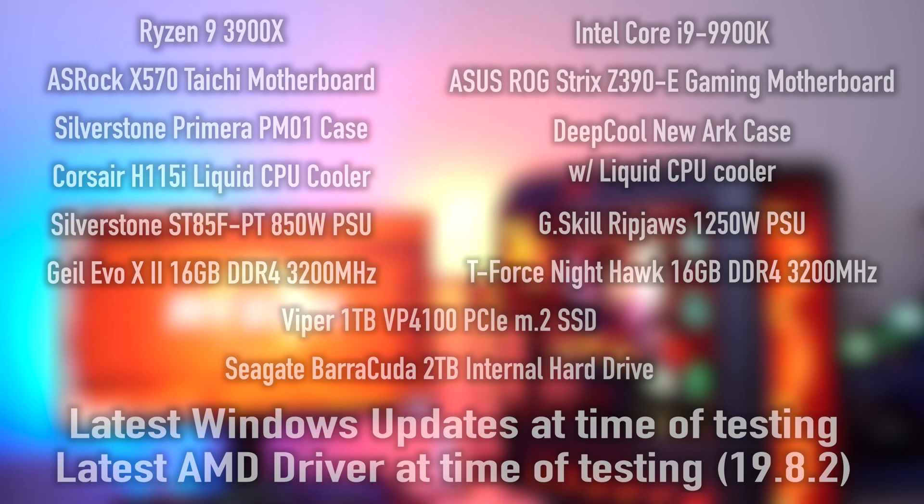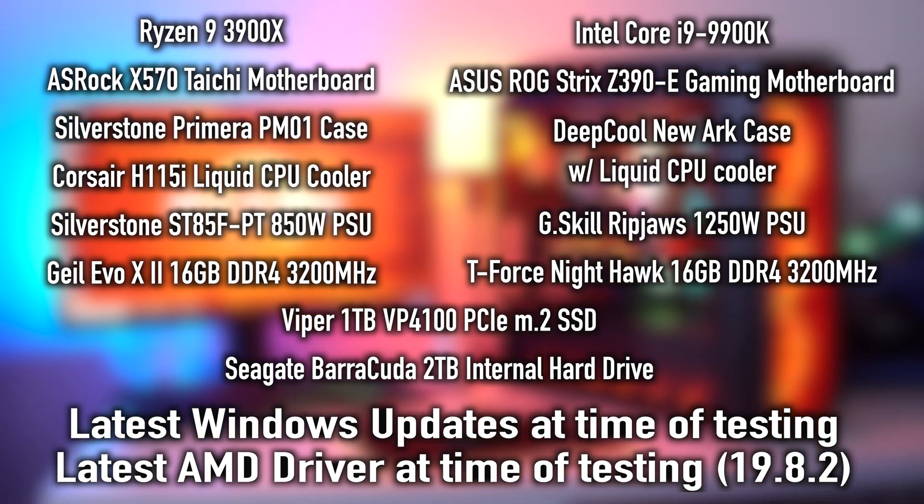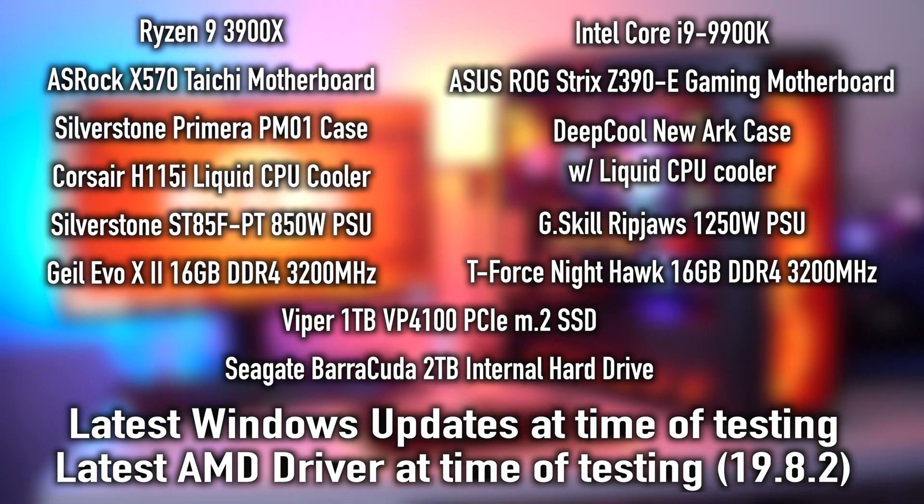We used two similar systems to do the testing in this video. You can see the different specs here, but they're pretty similar — 16 gigabytes of RAM, the same SSD for the boot drive, the same Barracuda storage drive for both systems. Both are very similarly priced, and we're using the latest version of Windows with all updates and the latest drivers available at the time of this video.